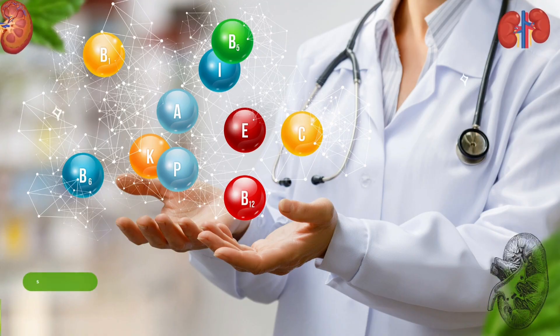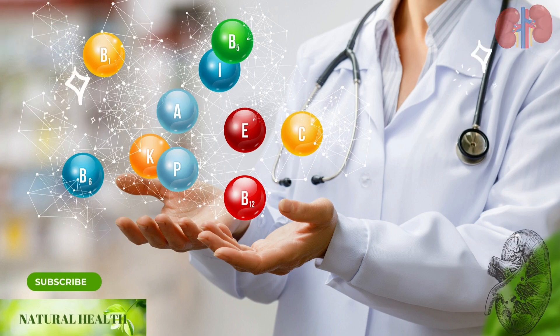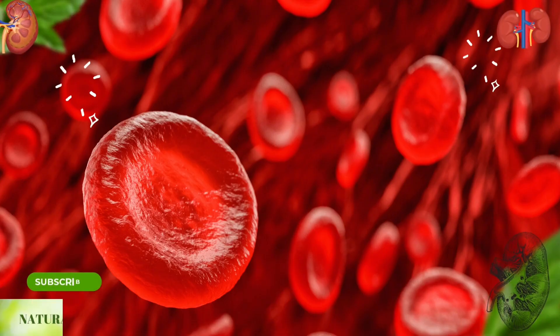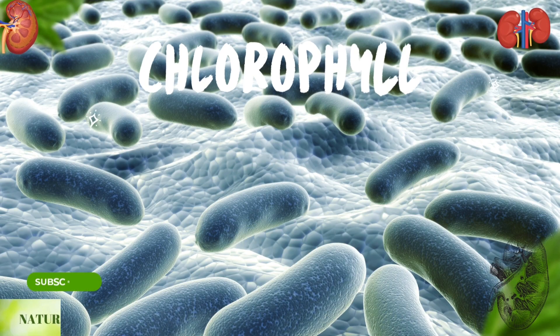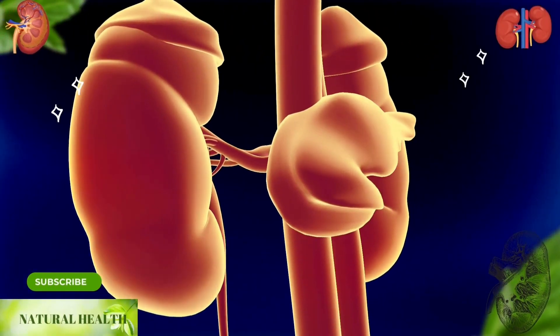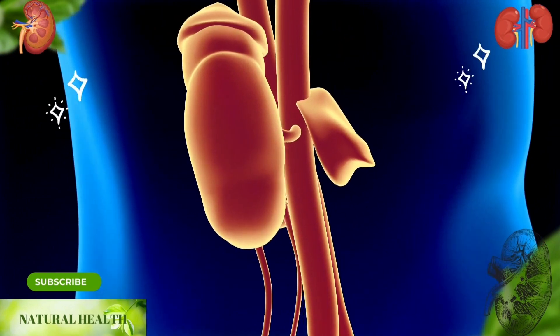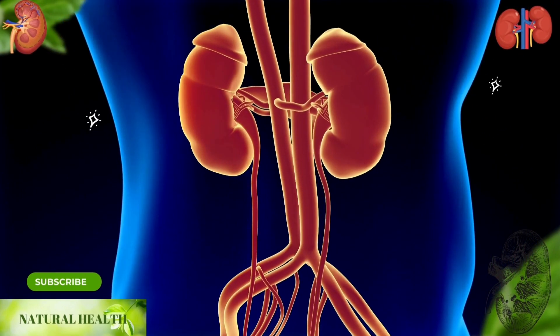Parsley: folate with vitamins A, C, and K in its content strengthens your immune system, while vitamin A has a direct effect on lymphocytes and white blood cells. Containing chlorophyll, parsley has antibacterial and antifungal properties. It is a natural aid in cleansing the kidneys and is very useful in the treatment of kidney stones, gallstones, bladder infections, and urinary tract infections.